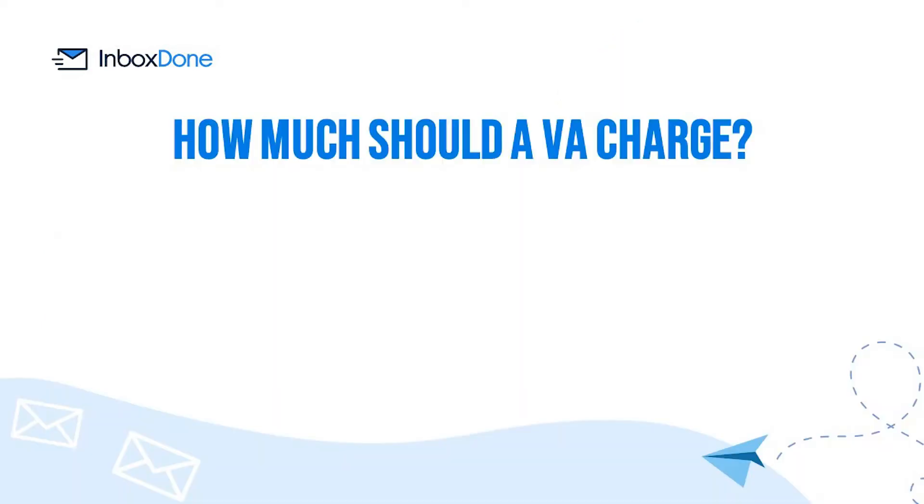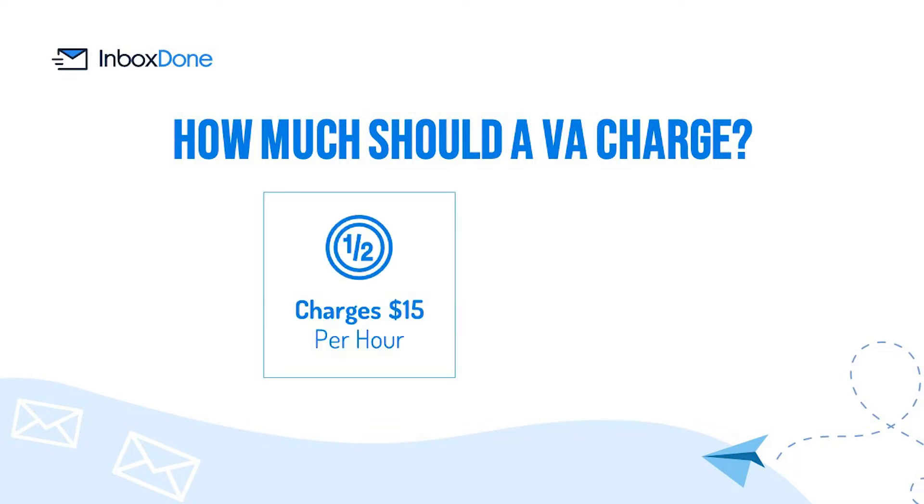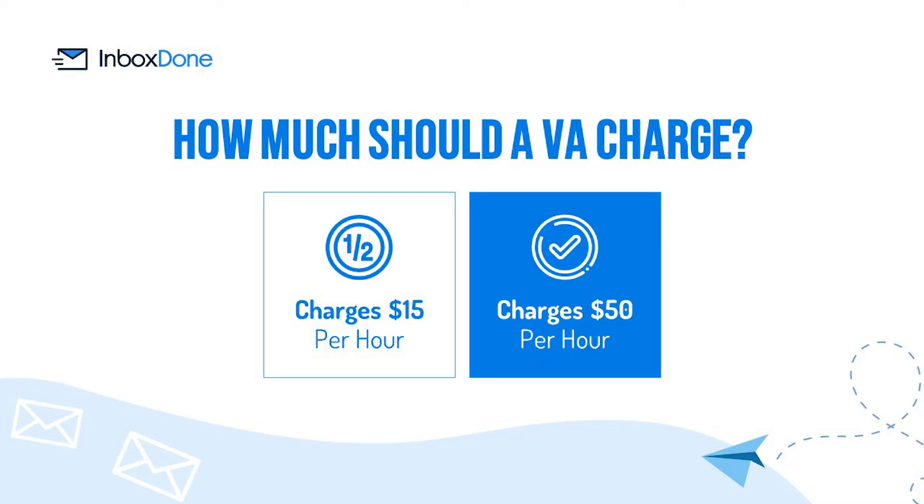How much should a VA charge? While the hourly rate is certainly a consideration when hiring a virtual assistant, it is not the be-all and end-all. After all, a VA that charges $15 per hour but only completes half of the assigned tasks is not nearly as valuable as one that charges $50 per hour and gets everything done flawlessly. When it comes to hiring, the price is only one piece of the puzzle.